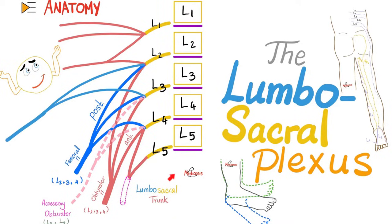Hey guys, it's Medicosis Perfectionitis, where medicine makes perfect sense. Today we'll talk about the lumbar plexus and the sacral plexus — what do they do? They provide the nerve supply of your lower extremities, pelvis, and perineal area.